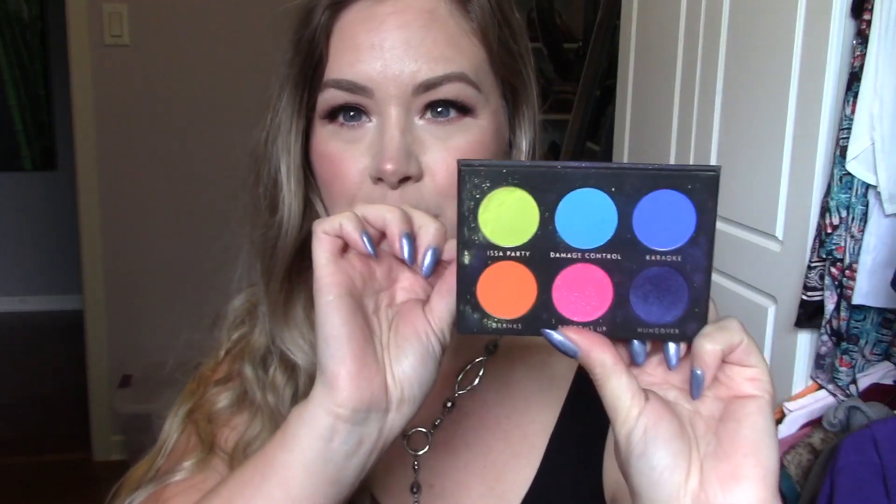The next question is: show your most colorful palette. Those 88-color palettes I showed are certainly my most colorful in terms of variety, but when I think of a very colorful palette in my collection I automatically think of the Laura Lee Los Angeles Party Animal palette. It really says rainbow to me — it's very vibrant, nothing neutral in there at all. I don't use it very often, but I think everybody needs a little rainbow palette in their collection.